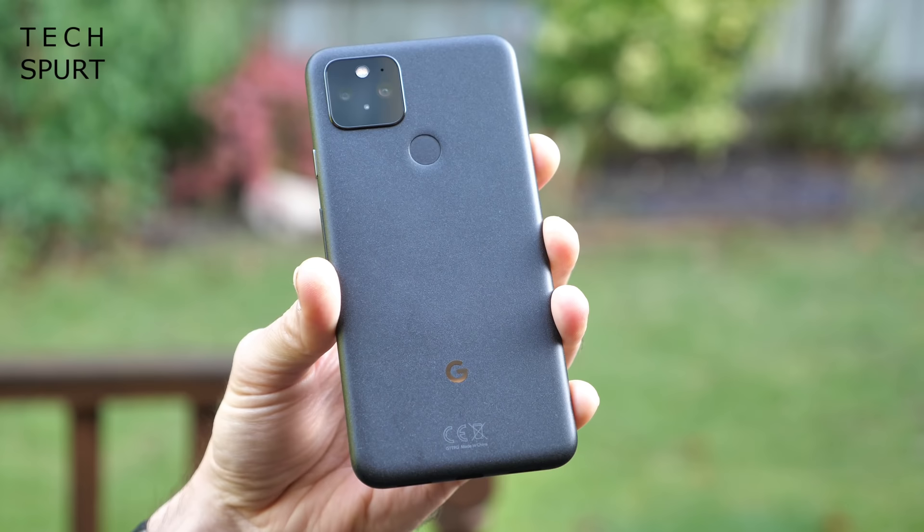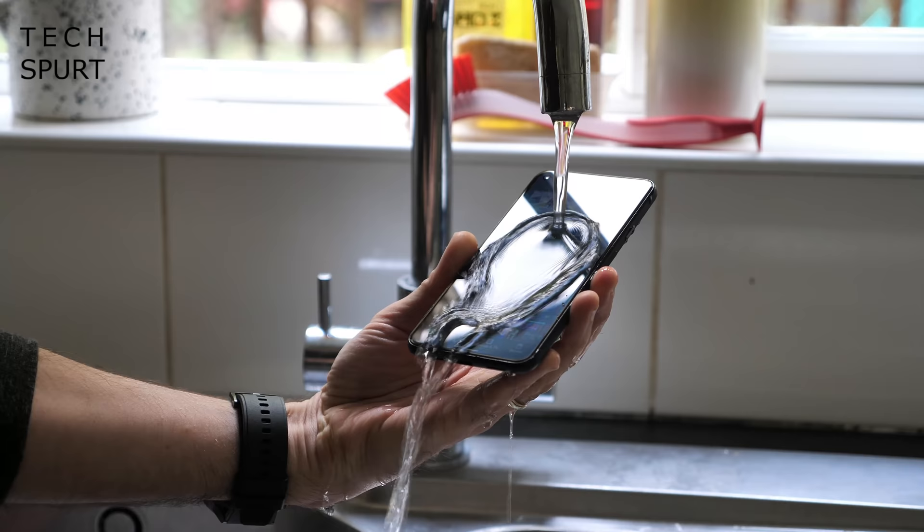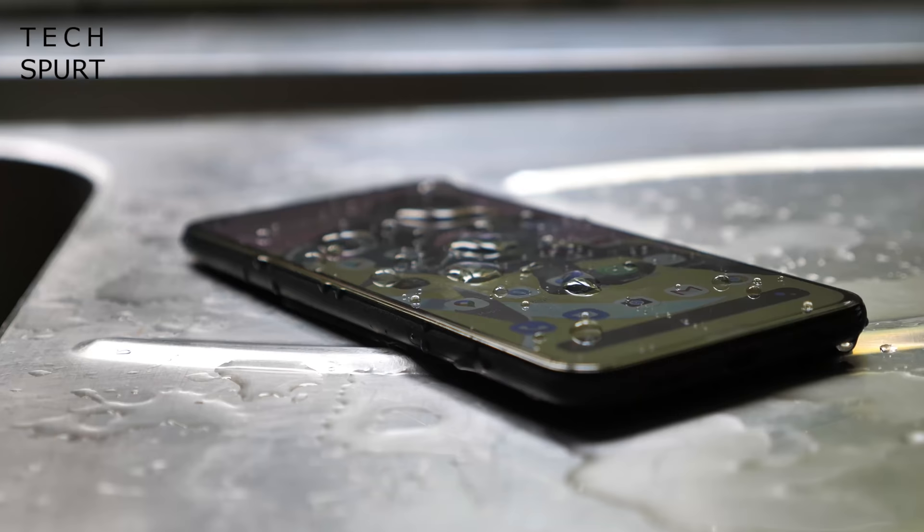No scratches or scuffs to speak of even after a full week of general abuse, and that goes for the Gorilla Glass 6 screen as well. You don't get a case or a pre-installed screen protector here. Meanwhile the IPX8 water resistance means that the Pixel 5 can get pleasantly moist and still continue functioning.